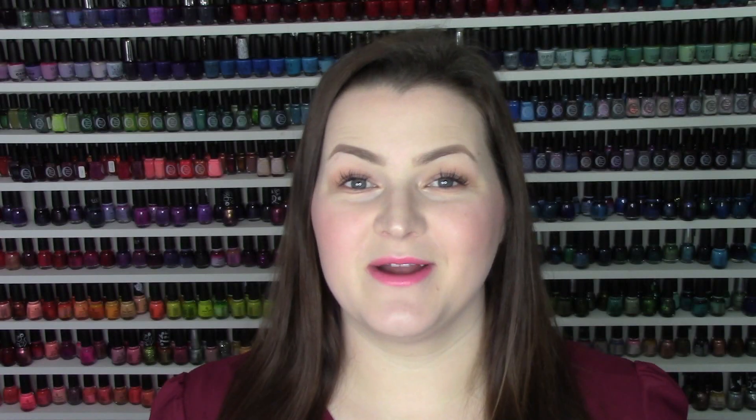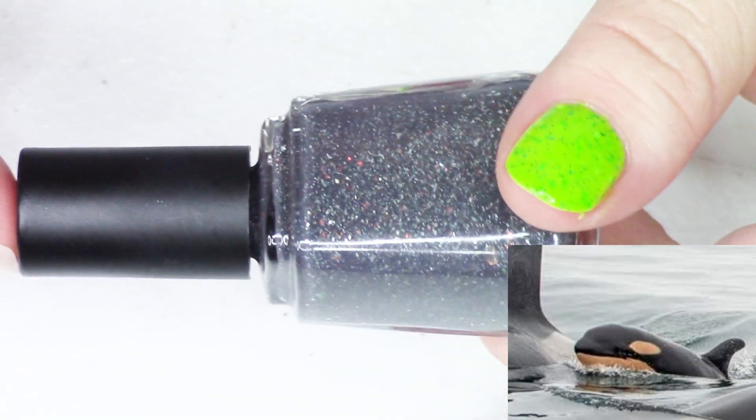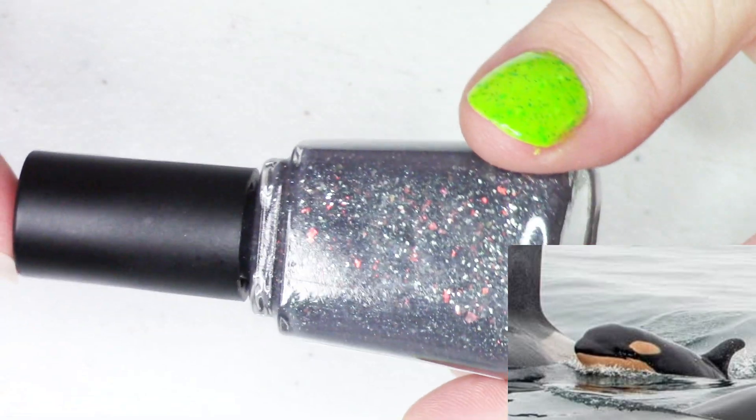Next up, I'm going to swatch the polish that I created specifically for this event. For the Aquatic Wonder theme, I really wanted to make a polish inspired by orcas. I was thinking of making a black and white polish, and I did a little research. A lot of baby orcas are actually not born black and white — the white pigmentation of their skin is actually like a peachy, orangey coral shade. So I thought it'd be really fun to do a thermal, because the orca does change in that first year of life.